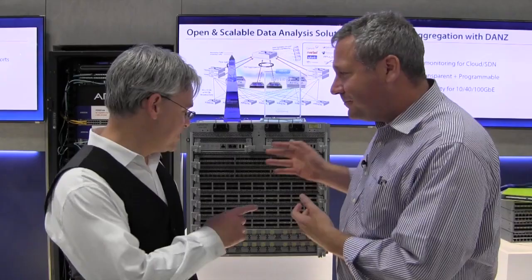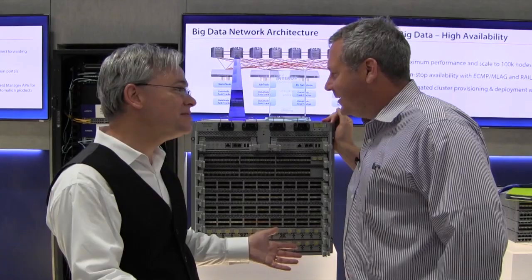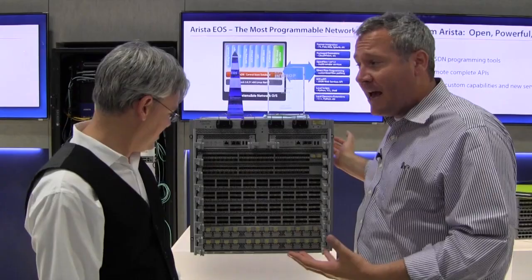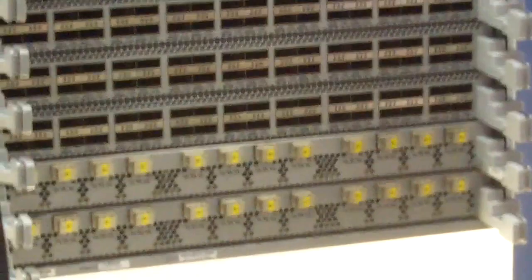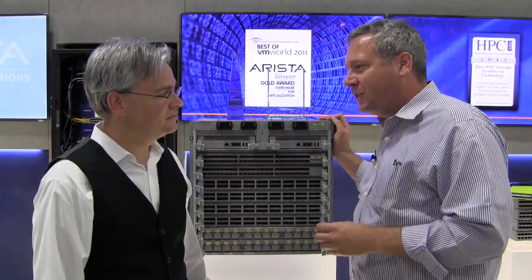I read Greg Farrow's report — he had a total nerdgasm over this. What's so awesome about it? Is it just because it's fast? Well, in this box right here, Steven — 11 rack units, about a quarter cabinet — we can fit 96 ports of wire speed 100 gig, 288 ports of wire speed 40 gig, or 1,152 wire speed ports of 10 gig.